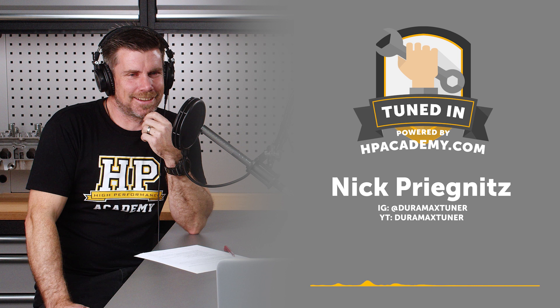At that point, were you developing tunes on a dyno or still road tuning? I was lucky enough to have a diesel performance shop with a dyno about an hour away. The owner, Mark Coxdorff, was really helpful in allowing me to come up and use the shop and learn, in exchange for teaching him, his guys, and interested customers how to use EFI Live and the scan tool. It was a give and take.